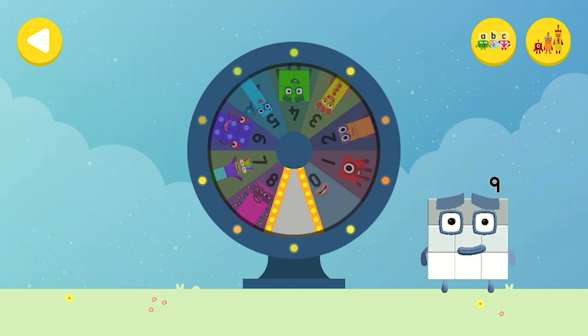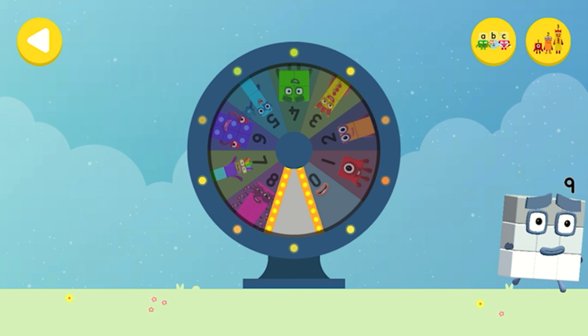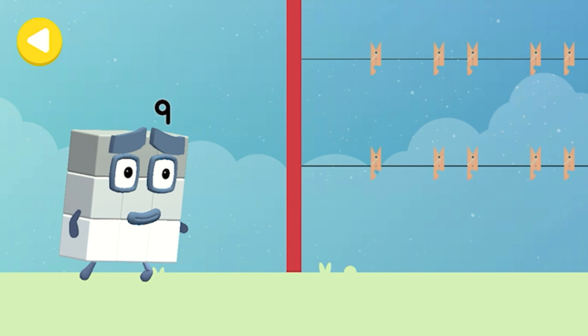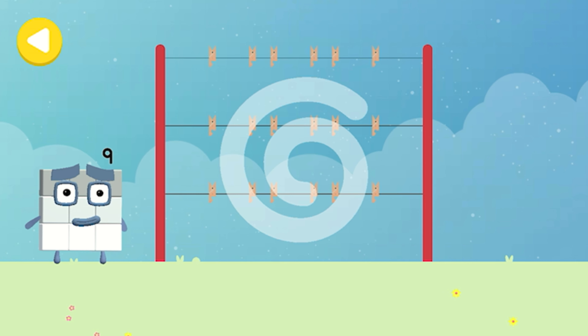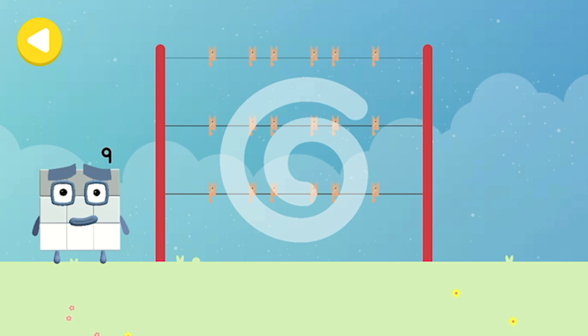Great job! Can you help Number Block Nine hang out his nine hankies on his way home? Trace the line and help the Number Block get home safely.